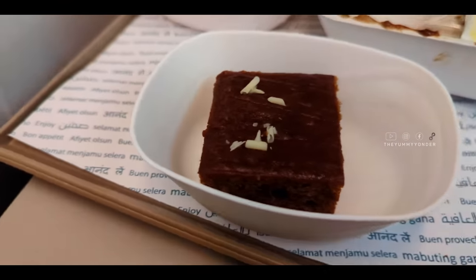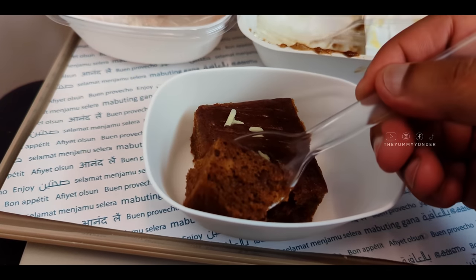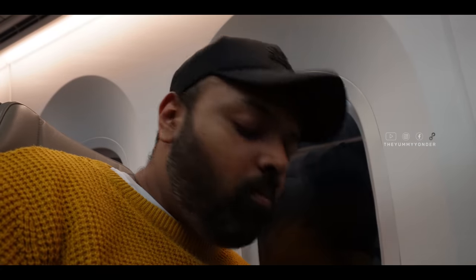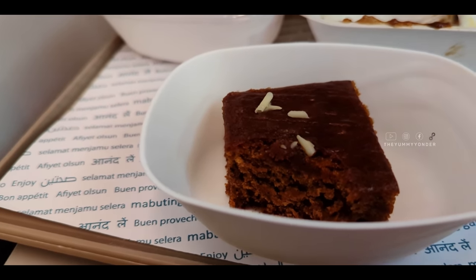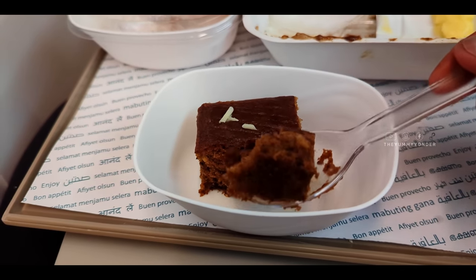We had a dessert — more of a caramel cake. Going into it, I felt it was quite dry and not really smooth. It tasted okay, but it wasn't the best dessert I've ever had on a flight. It was a dry caramel cake with some white chocolate on top. Not a huge complaint, but it was definitely a dry cake.